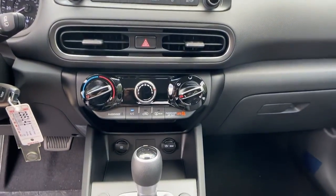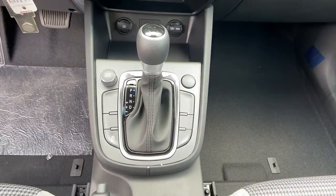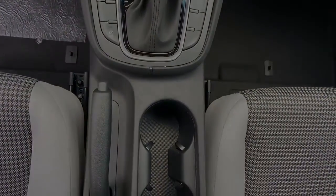Practical versatility meets breakout fun in this high-spirited Kona. See for yourself when you take it out for a test run.